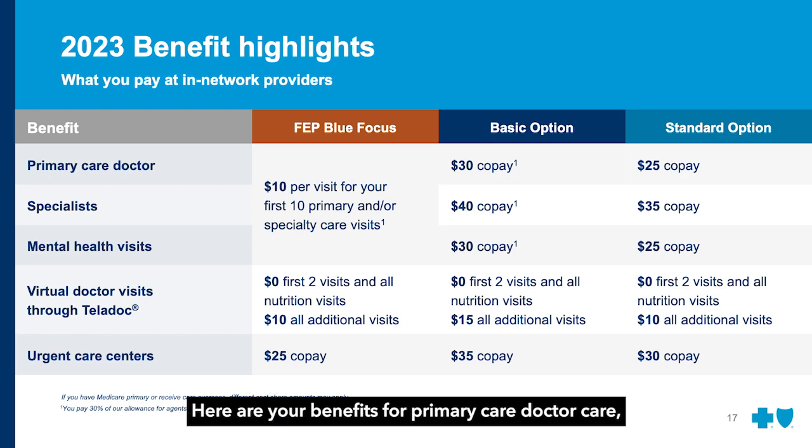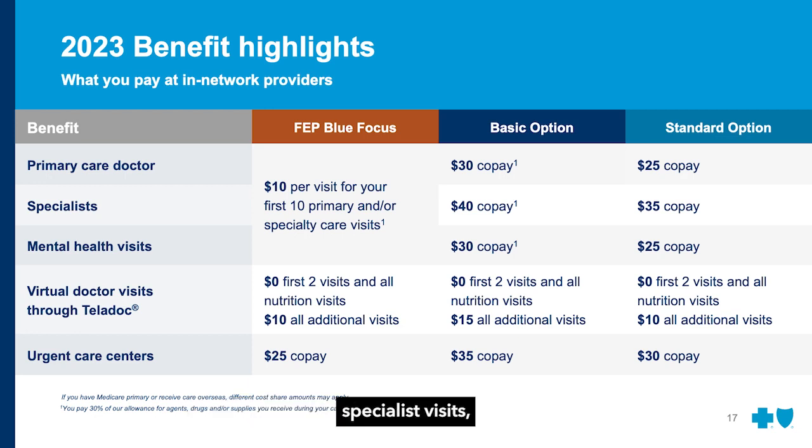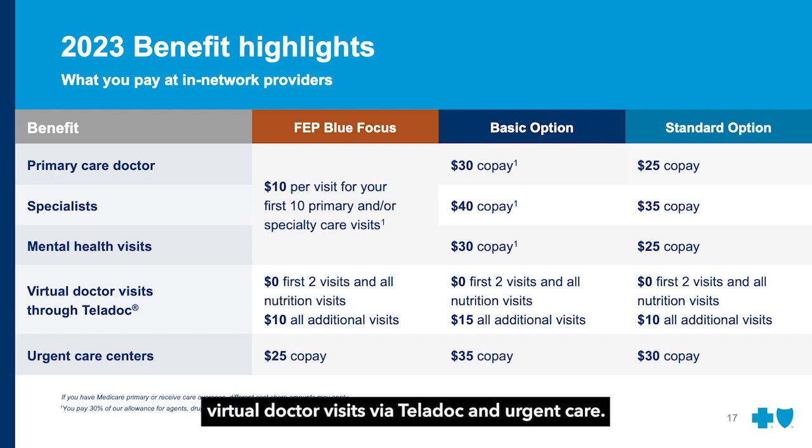Here are your benefits for primary care doctor visits, specialist visits, mental health visits, and virtual doctor visits via Teladoc and urgent care.